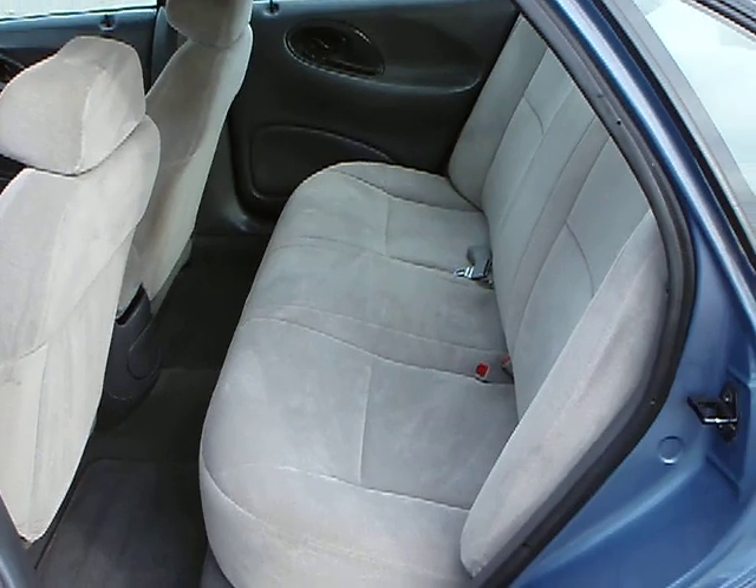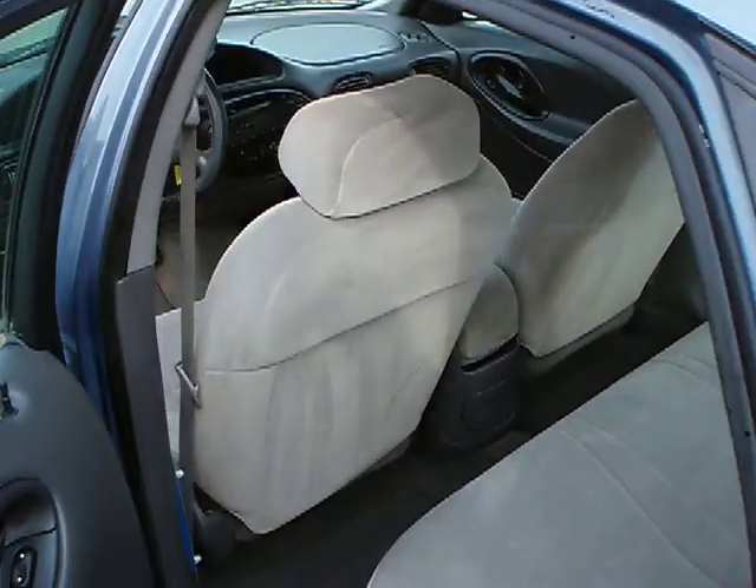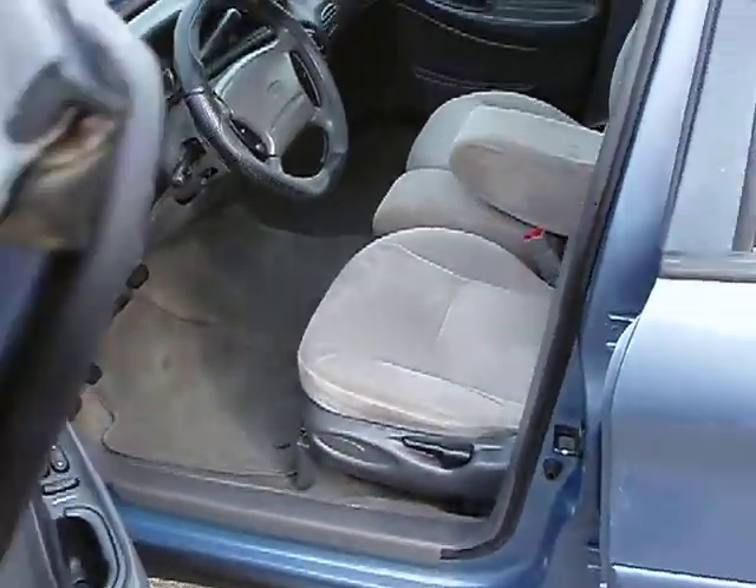It's just a nice older vehicle. Higher miles, but again, the price you can get this car for, it is well worth the money.